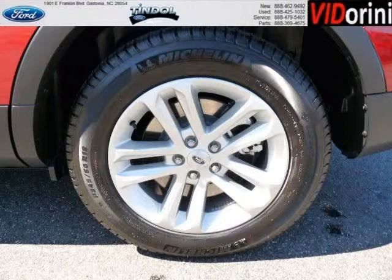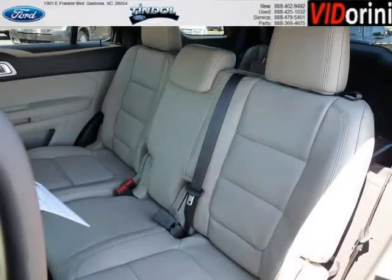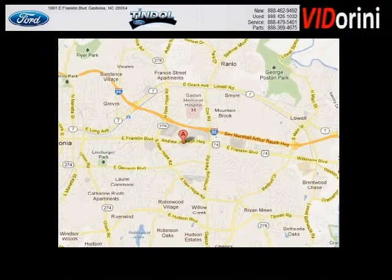The airbags and Dolby stereo only make it more attractive. Low miles means it's fresh and ready to get out there. Come in today and take a look for yourself. Tyndall Ford is the dealership for you, conveniently located in Gastonia, North Carolina off of East Franklin Boulevard.